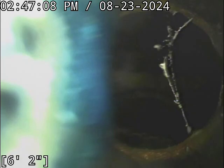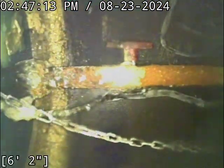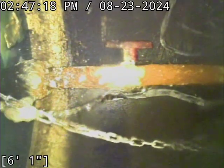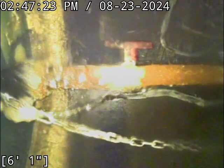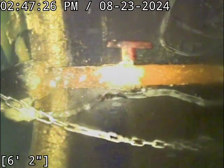All right, here comes the toilet flush. All right, that's the toilet flush there shooting past the camera. And that's the inner workings of the pump there.